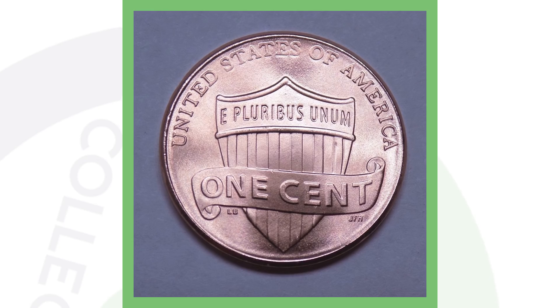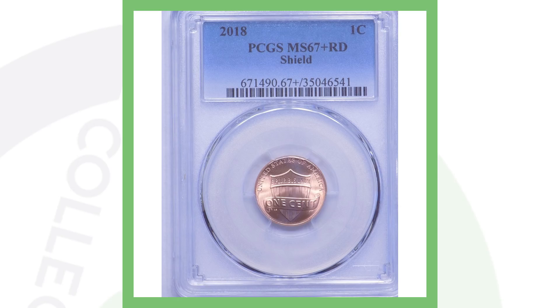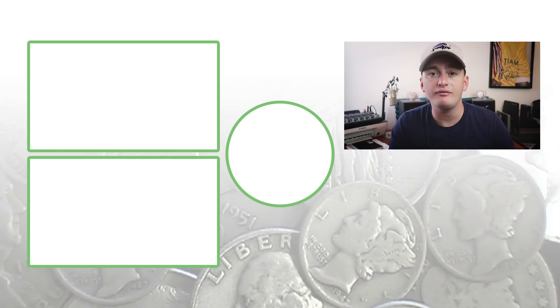Next up is a 2018 Lincoln cent. What makes this penny valuable is its extremely high grade — it's graded at Mint State 67, so this thing is absolutely flawless. This penny sold for over $137.